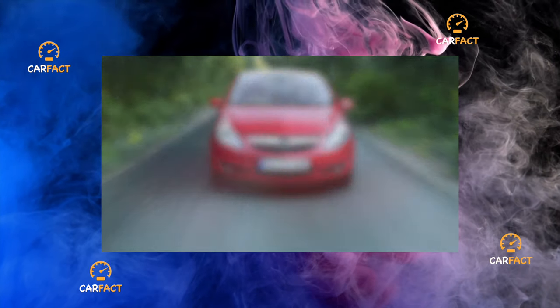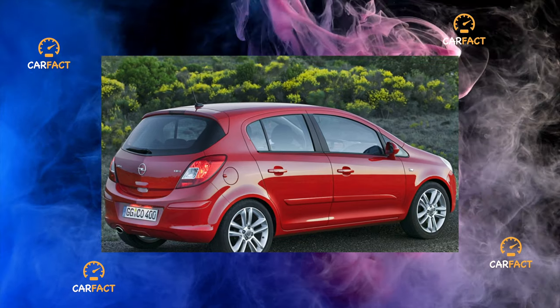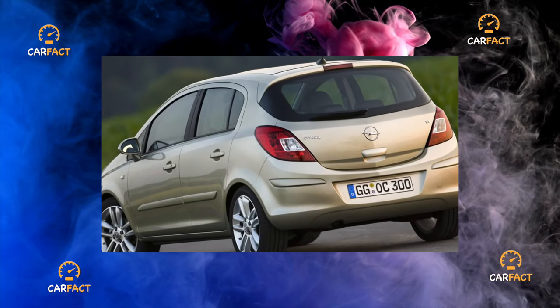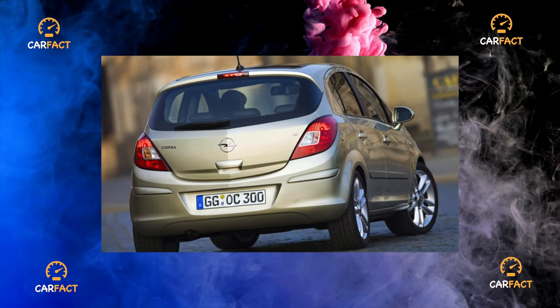Transmission. In the choice of transmission, the Opel Corsa D gives considerable freedom. In this variety, perhaps only the CVT is missing. Three types of gearboxes were available to the buyer: a 5-speed manual transmission, a 4-speed automatic, and a 5-speed robotic EZ-Tronic.